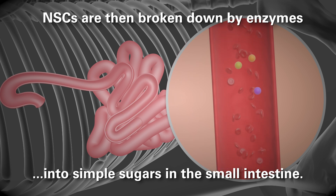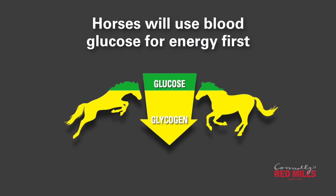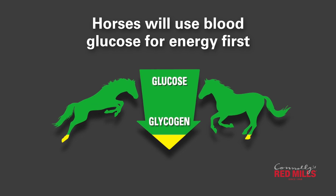When exercising at high intensities, horses will use blood glucose or immediate energy first. When all this blood glucose is used up, the horse will then call on glycogen or stored energy to meet the horse's needs.